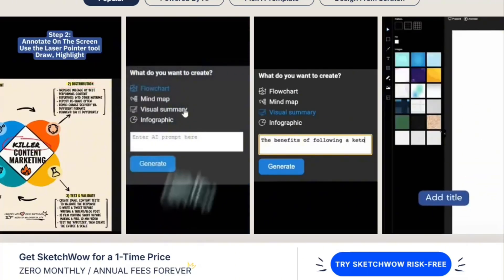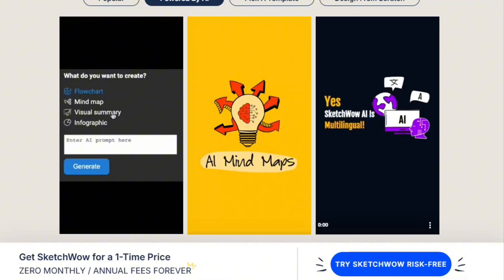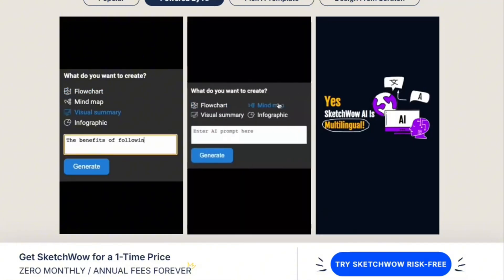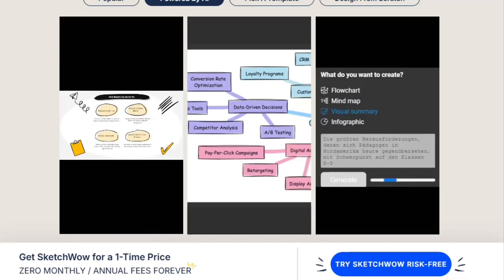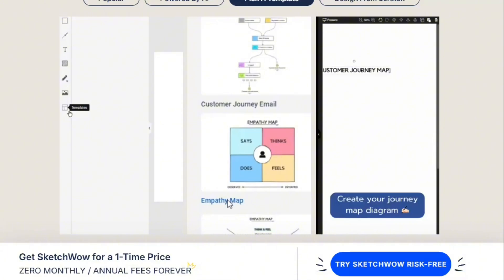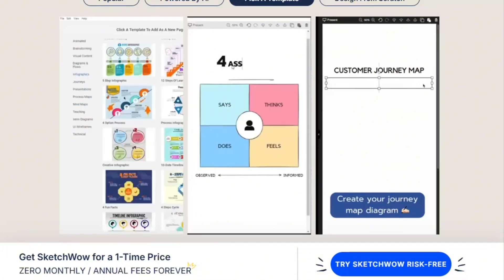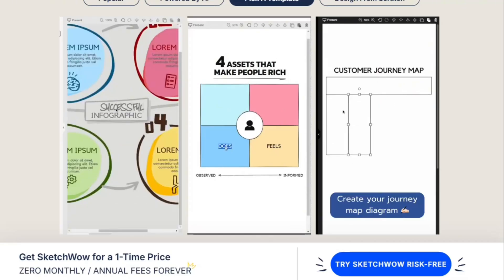The AI feature requires separate credits. The website says zero monthly AI subscription fees, which is technically true — you get 150 AI credits up front that never expire. But once those run out, you buy more. One reviewer felt misled by advertising suggesting unlimited AI. The company clarified their messaging, but the confusion exists.